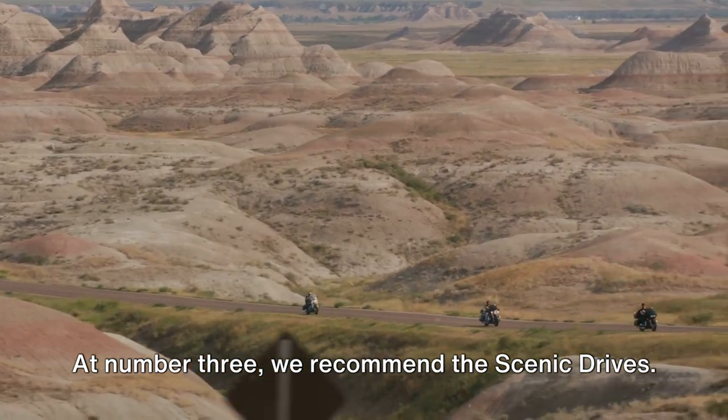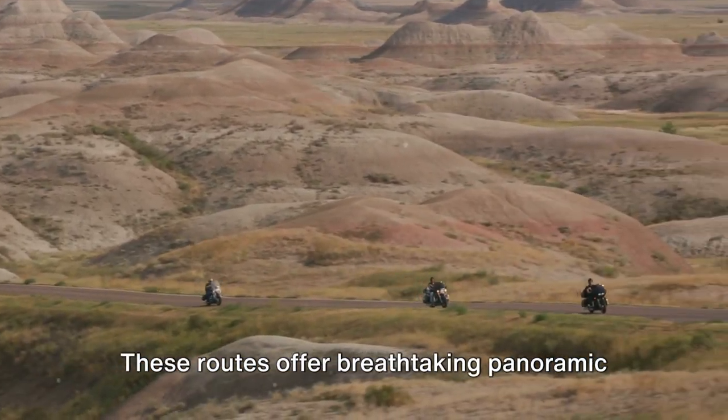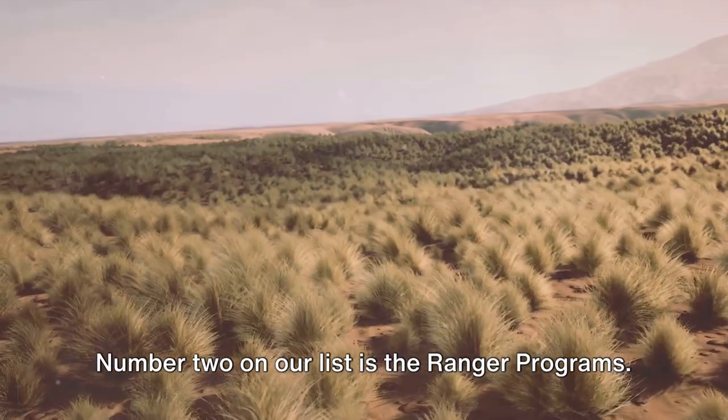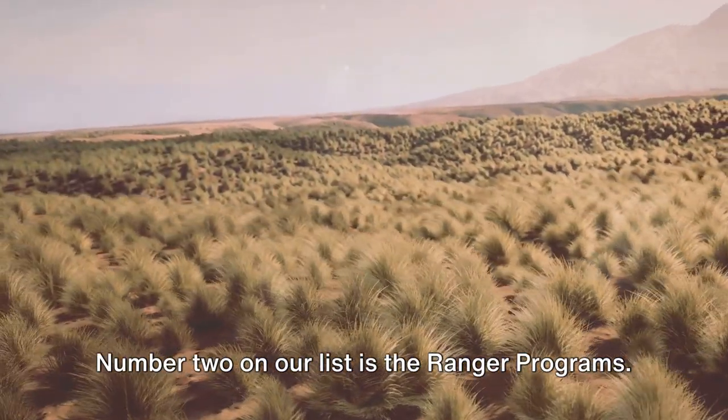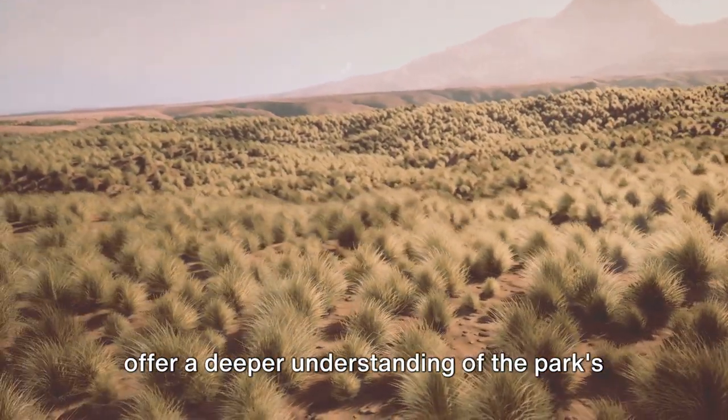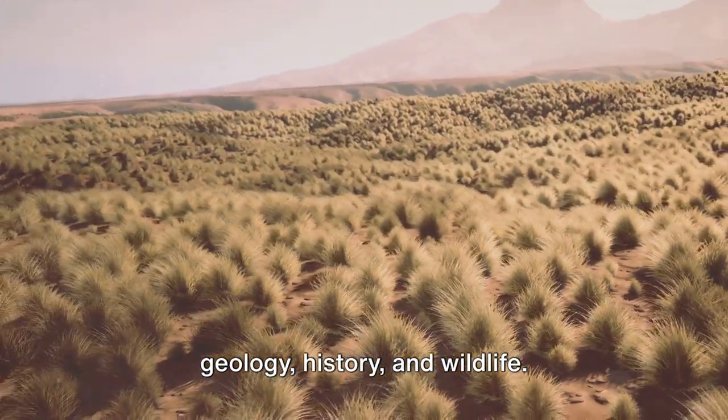At number 3, we recommend the Scenic Drives. These routes offer breathtaking panoramic views of the park's rugged beauty. Number 2 on our list is the Ranger Programs — engaging and informative, these programs offer a deeper understanding of the park's geology, history, and wildlife.